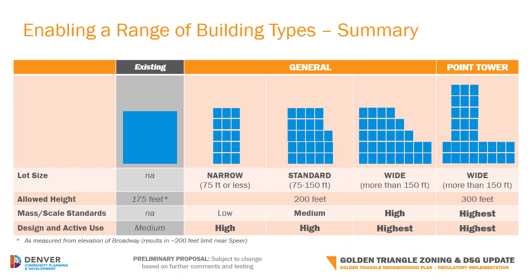Lot sizes are categorized by their width facing the street as: narrow — 75 feet or less; standard — 75 to 150 feet; and wide — greater than 150 feet. The point tower form would only be available on wide lots to ensure that there is an opportunity for appropriate separation between these tallest of buildings.